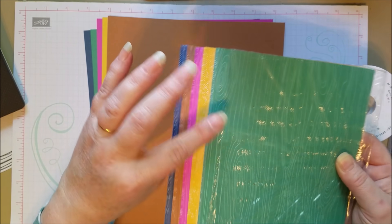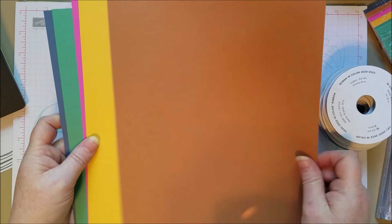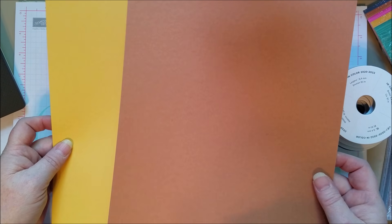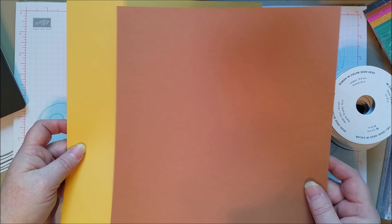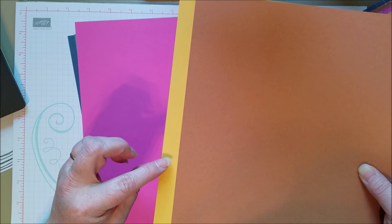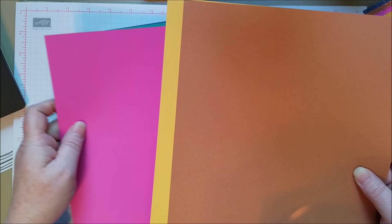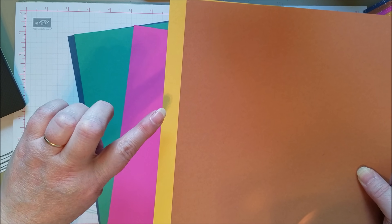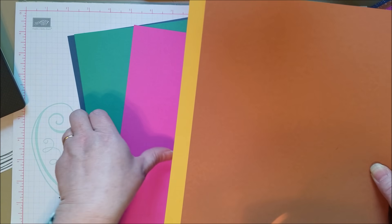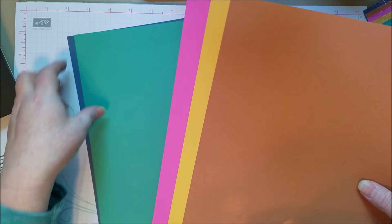You've got these little 6x6 pattern papers and I love those. Here is the Cinnamon Cider — great for fall, but can go with your neutrals too. Bumblebee is not quite Crushed Curry — people are asking me about the differences, so I'm going to do a separate video showing Bumblebee next to Crushed Curry, maybe put some pinks side by side, and show you the differences.